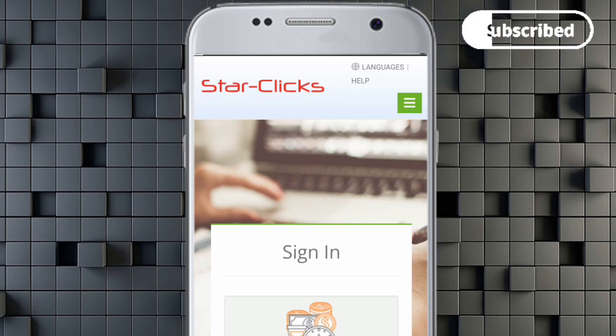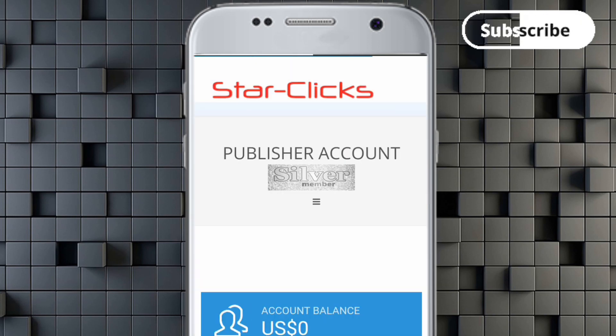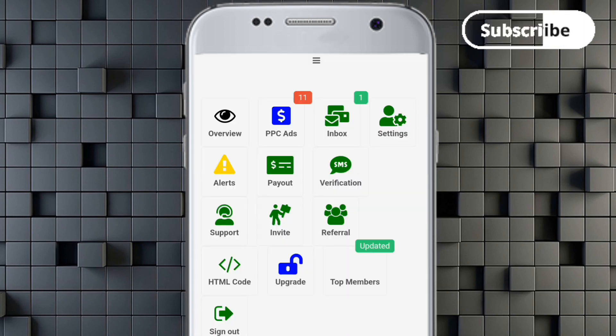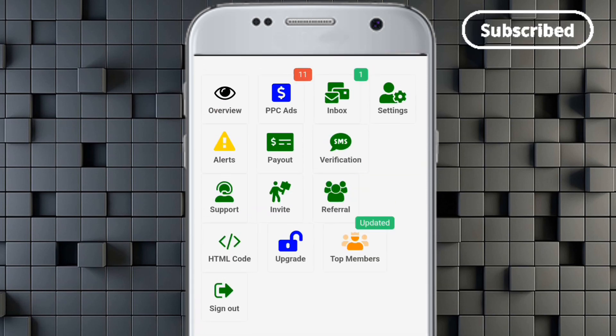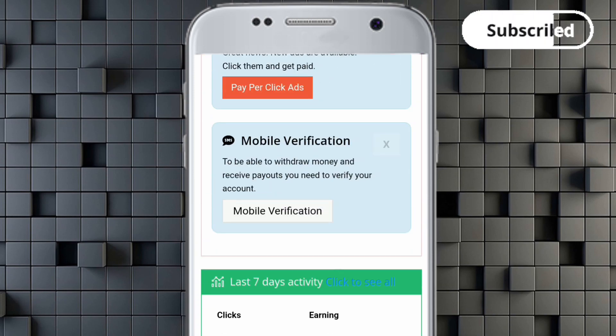This is your account and I'm going to start with a balance of zero dollars, then increase it in front of you so you can see how to earn income here. This is one of the best online earning apps right now. You can see the menu: Overview, PPC, Inbox, Settings, Alerts, Payout, Verification, Support, and HTML Code.